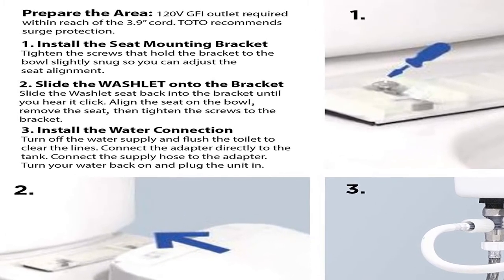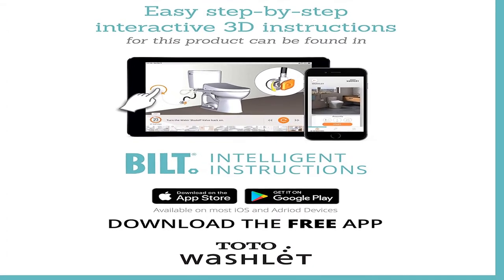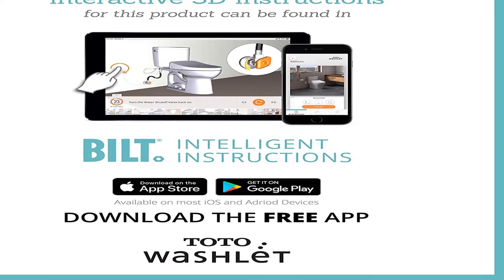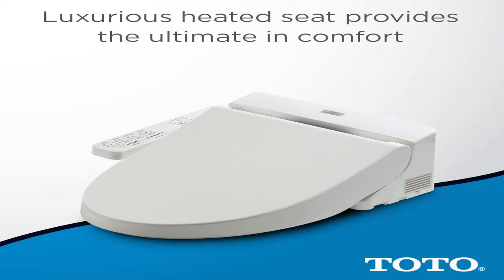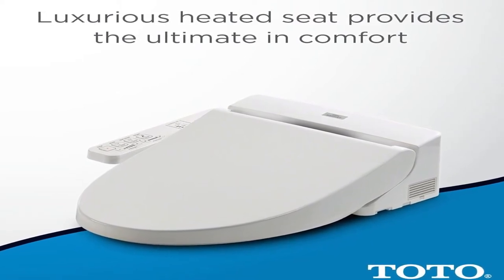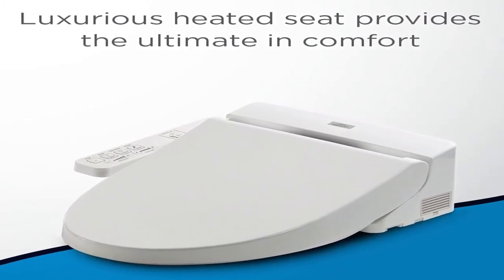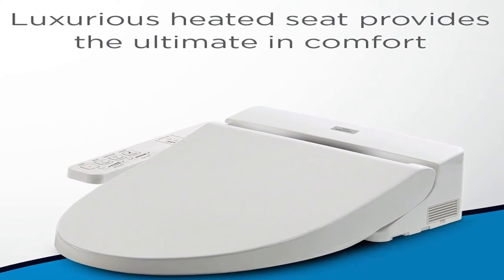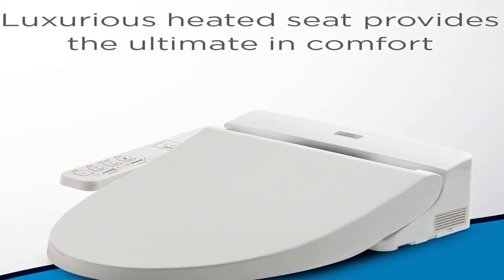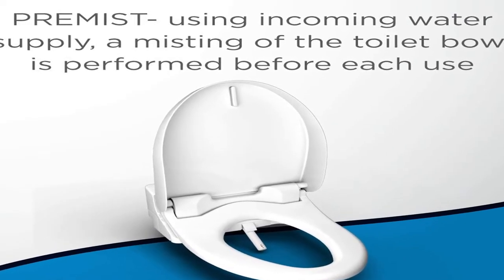Product information: item weight 16 pounds, batteries one double-A required, size elongated, color cotton white, shape elongated, power source corded electric, voltage 120 volts, battery cell type alkaline, one year warranty. Model: TOTO SW2014 number 01 A100 washlet electronic bidet toilet seat with soft close lid, elongated cotton white. Product link in the description box.